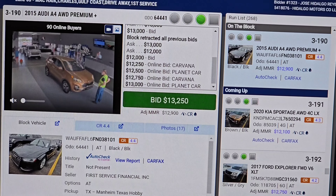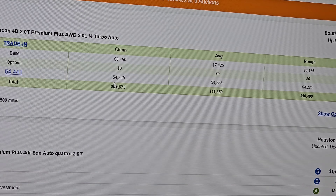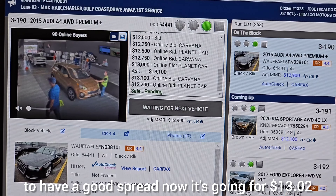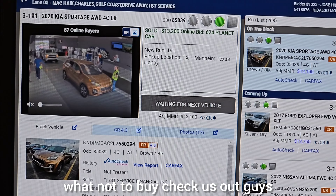I was trying to get it for $11,000 and some change but it went too high. I wanted to get it for at least $11,000 or $10,000 to have a good spread, but now it's going for $13,200 which is over what I want to pay. So this is a bad example of what not to buy — check us out guys.